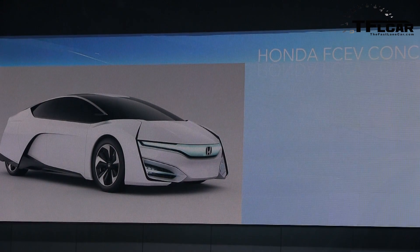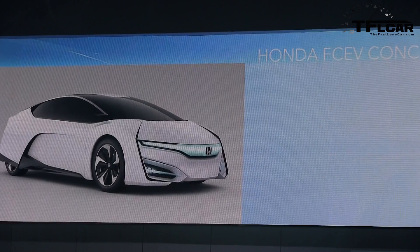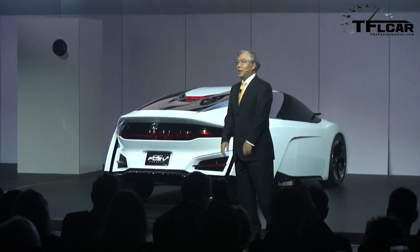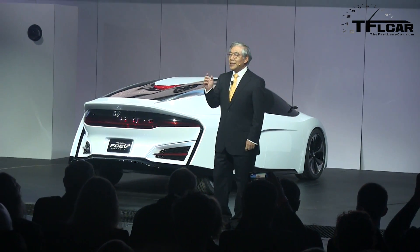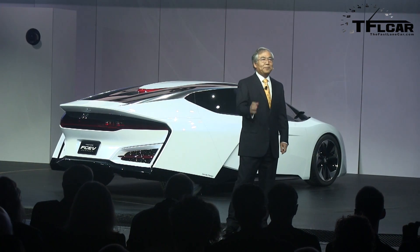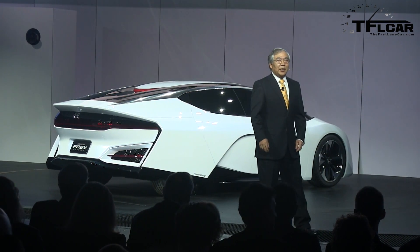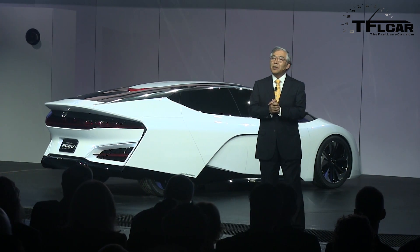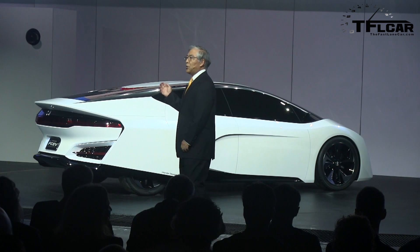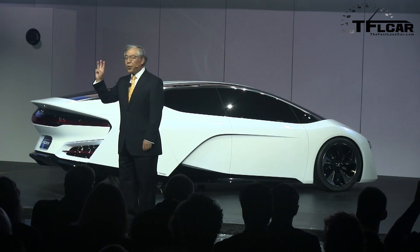We are not offering many detailed specifications of our next generation FCE technology today, but the Honda FCEV concept targets the world's highest power density of the fuel cell stack — more than 6% improved from the FCE stack in FCX Clarity. It will have a driving range of more than 300 miles and the ability to refuel in about 3 minutes.